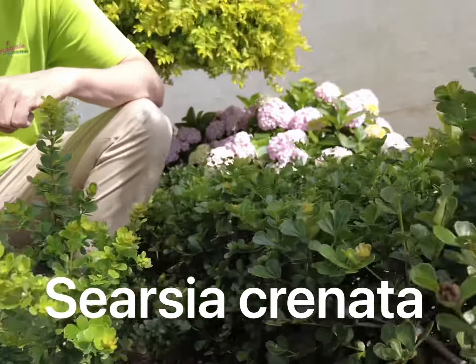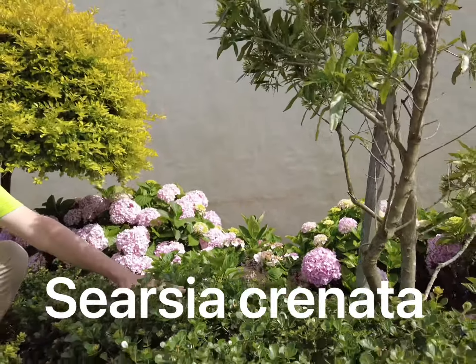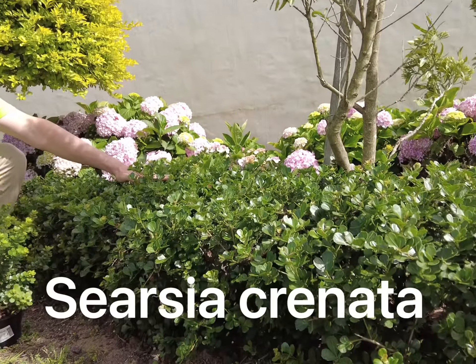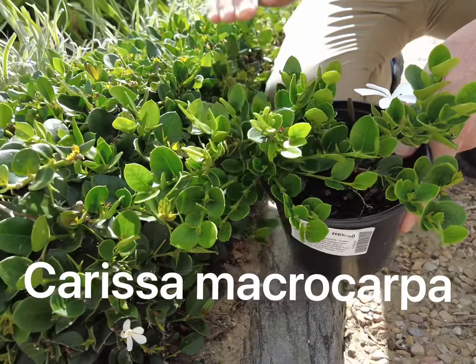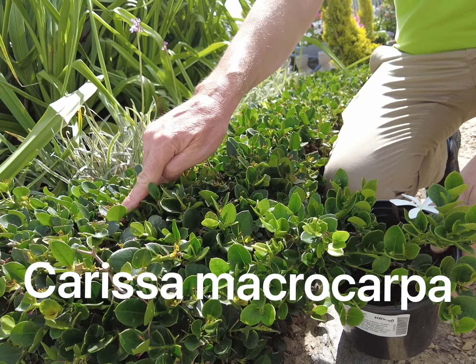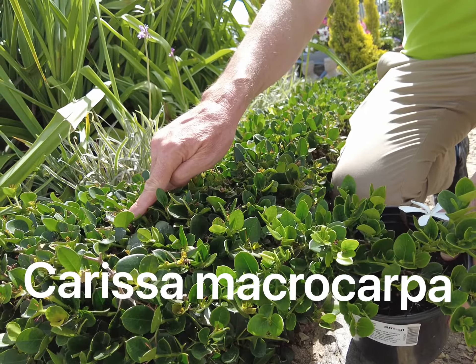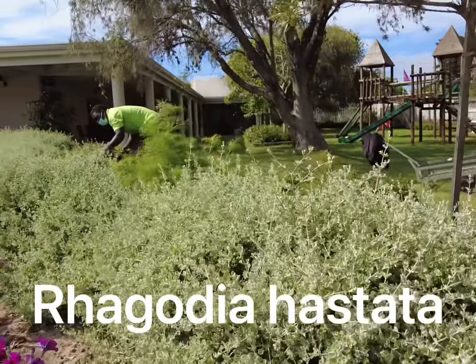Indigenous cercia cronata makes a fantastic hedge. You can let it grow tall or keep it below knee height. Indigenous carissa macrocarpa clips to a nice short or tall hedge, famous for its thorns and great in front of boundary walls as extra security. Drought-hardy saltbush is ideal for coastal gardening.